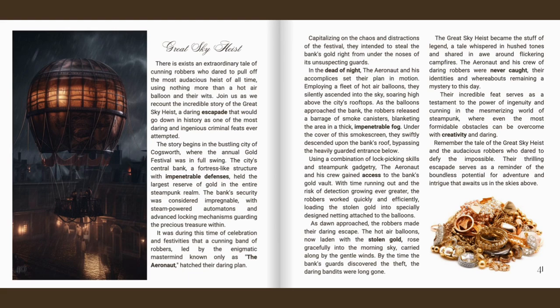With time running out and the risk of detection growing ever greater, the robbers worked quickly and efficiently, loading the stolen gold into specially designed netting attached to the balloons. As dawn approached, the robbers made their daring escape. The hot air balloons, now laden with the stolen gold, rose gracefully into the morning sky, carried along by the gentle winds. By the time the bank's guards discovered the theft, the daring bandits were long gone. The great sky heist became the stuff of legend, a tale whispered in hushed tones and shared in awe around flickering campfires. The Aeronaut and his crew were never caught, their identities and whereabouts remaining a mystery to this day.